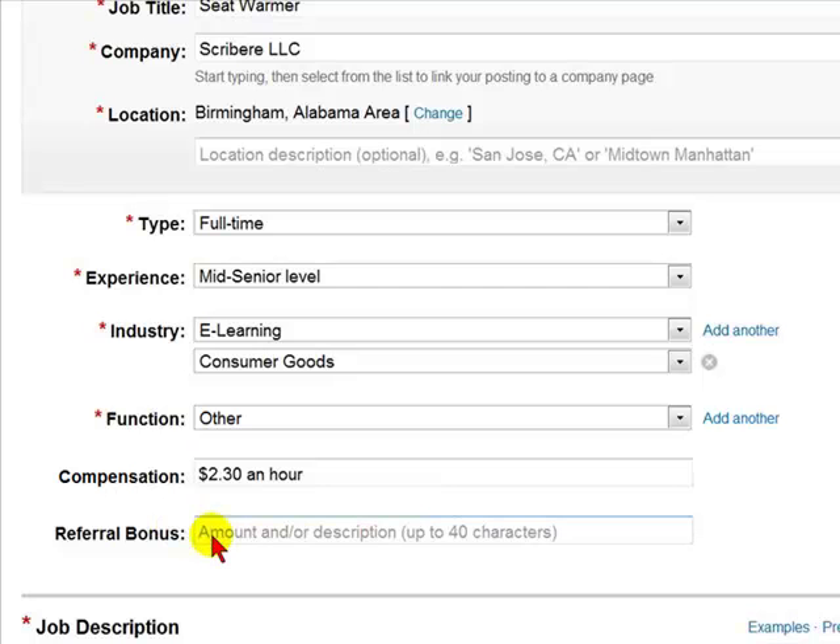If you offer a referral bonus — meaning someone forwards this job to somebody else and you hire that person, and you will be giving them money for that referral — you would enter it here. If you do not have a referral bonus program, you would simply leave it blank.